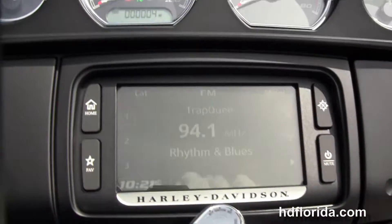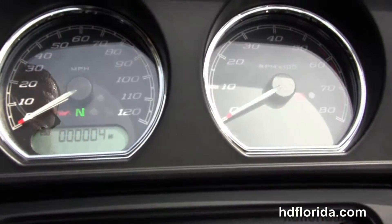We've got a six gallon fuel tank, the slipstream Batwing fairing out front with the high visibility four gauges and the Boom Audio 6.5 GT infotainment center.